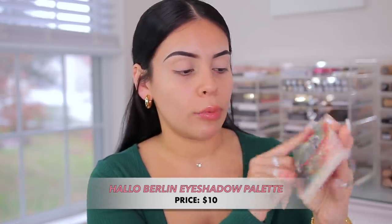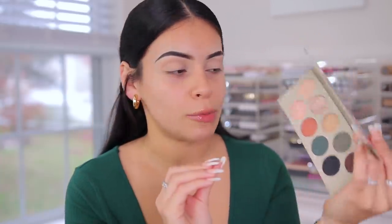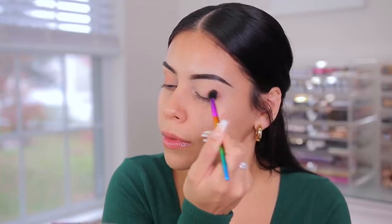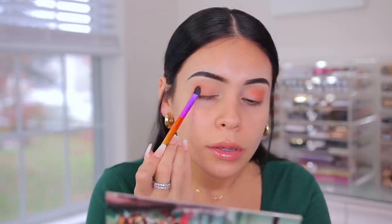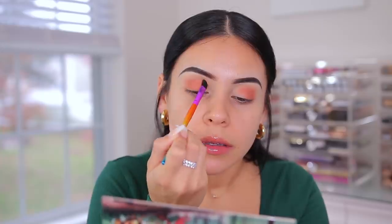Now I have a new eyeshadow palette — the Hello Berlin eyeshadow palette. It looks really cute, matches what I'm wearing, and this is definitely fall in a palette. I'm going to do a simple green smoky eye. The first color I'm going to use is this soft brown, applying that in my crease. I love how there's a little mirror in it. Using that same color with a different brush to pack it into the crease and the outer and lid area.